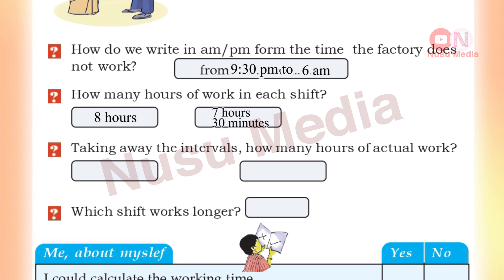The first shift actual work is 7 hours 15 minutes. For the second shift, the interval is 35 minutes. 7 hours 30 minutes minus 35 minutes equals 6 hours 55 minutes of actual work in the second shift. Which shift do you want to work? First shift.